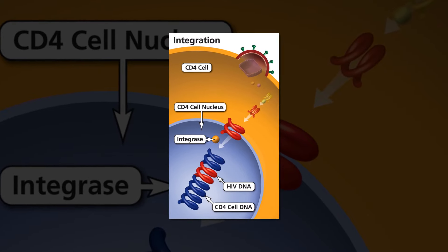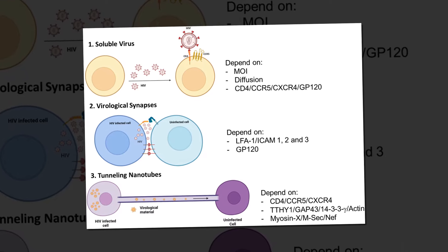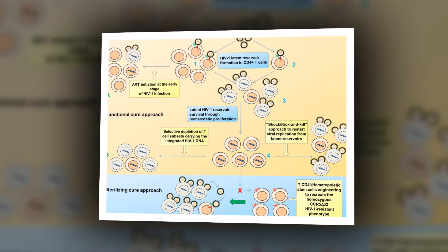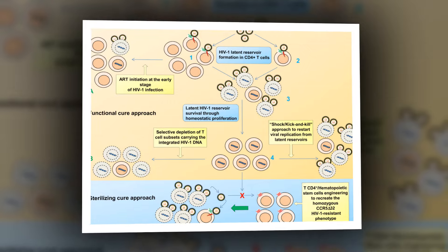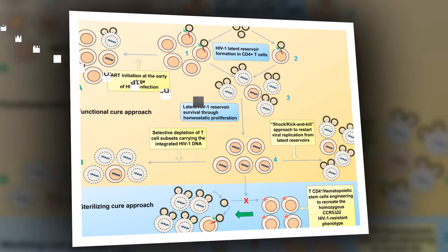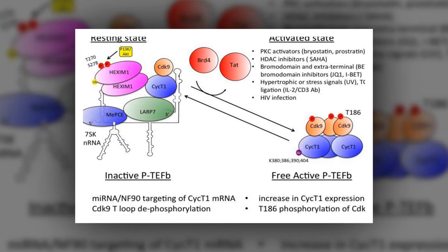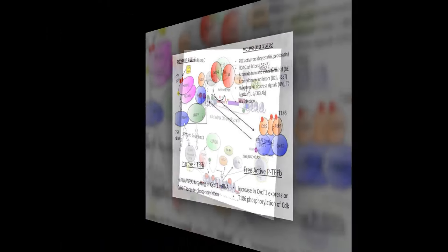Cullen and his team found that in a small number of infected cells, the SMC 5-6 protein complex initiates a process that silences the DNA provirus before it integrates into a host cell chromosome. These proviruses remain inert even after integration and result in latent infections, lying low until prompted to erupt into an active infection.